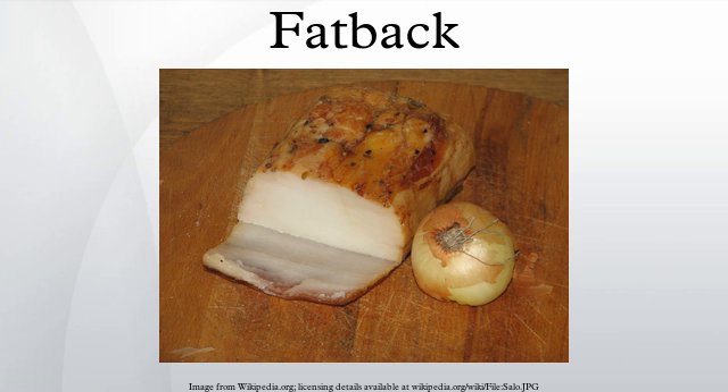Notable traditional dishes commonly made with fatback products include taras, Hoppin' John, tojásos, and ciccioli.